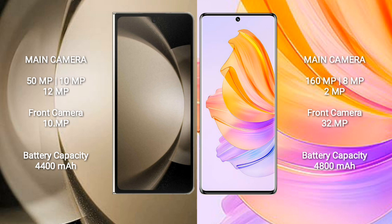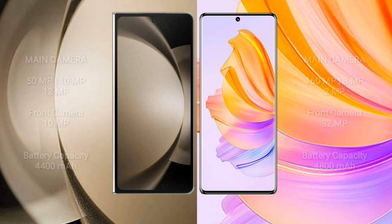Samsung Galaxy Z Fold 5 has a 4400mAh battery with 25W fast charging support. Honor 8T has a 4800mAh battery with 66W fast charging support.